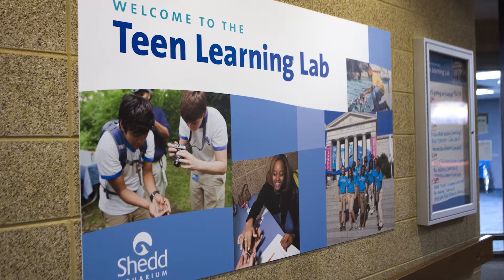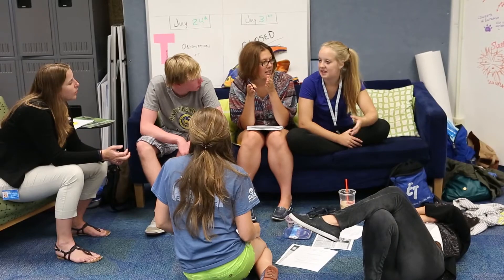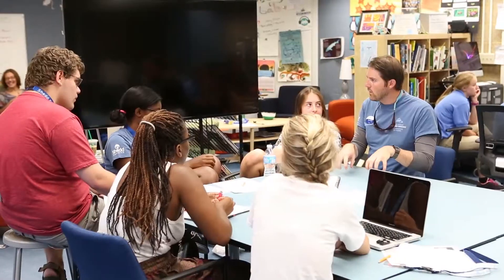Teen Lab has been like a great home base for everything you want to do elsewhere in the aquarium. It's a place where teens can come in and connect with mentors, and they can work on projects and homework and do group projects.